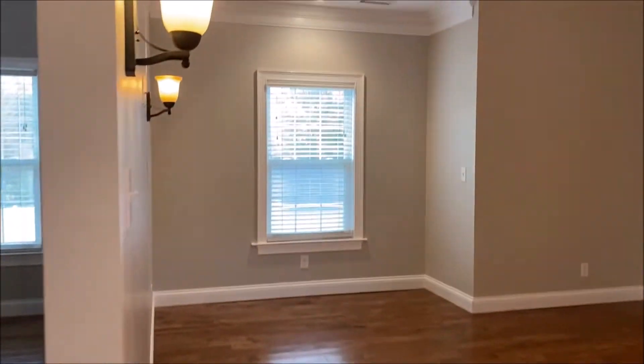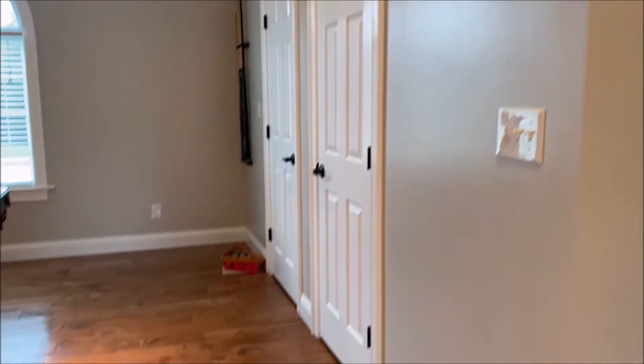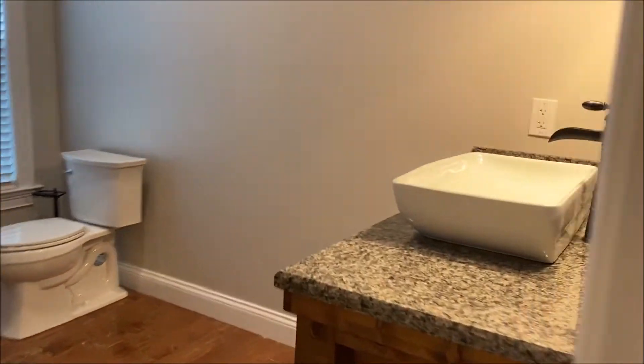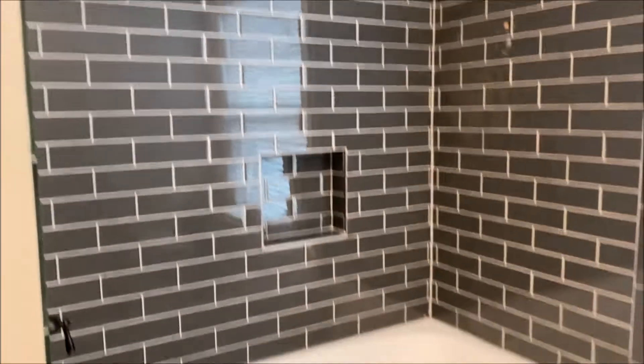Vaulted ceilings. You can do all kinds of stuff with this space. Lots of great lighting, double crown molding, a couple of storage closets. Full bath up here, completely updated — nice new sink, really good tile work, all brand new with new floors as well.